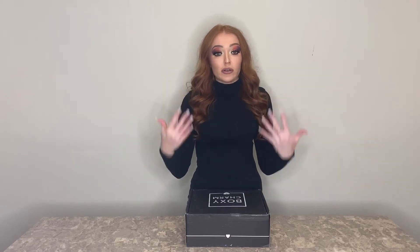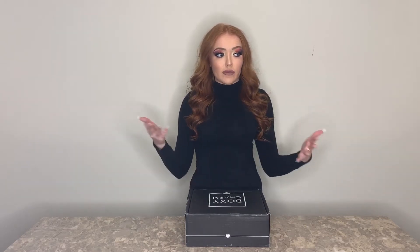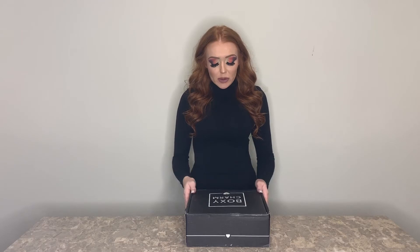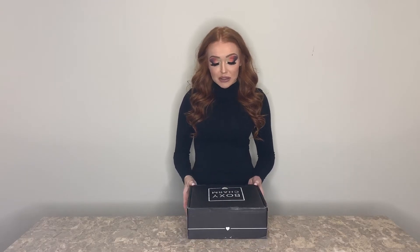I'm going to be giving you guys a review and first impression of the products. BoxyCharm Luxe is the quarterly subscription — you have to have a regular BoxyCharm subscription to subscribe for the Luxe. It comes every three months, it's an additional $25 a month, all the products are valued at over $250, and it replaces your normal box. This is my first Luxe box so I was super excited.